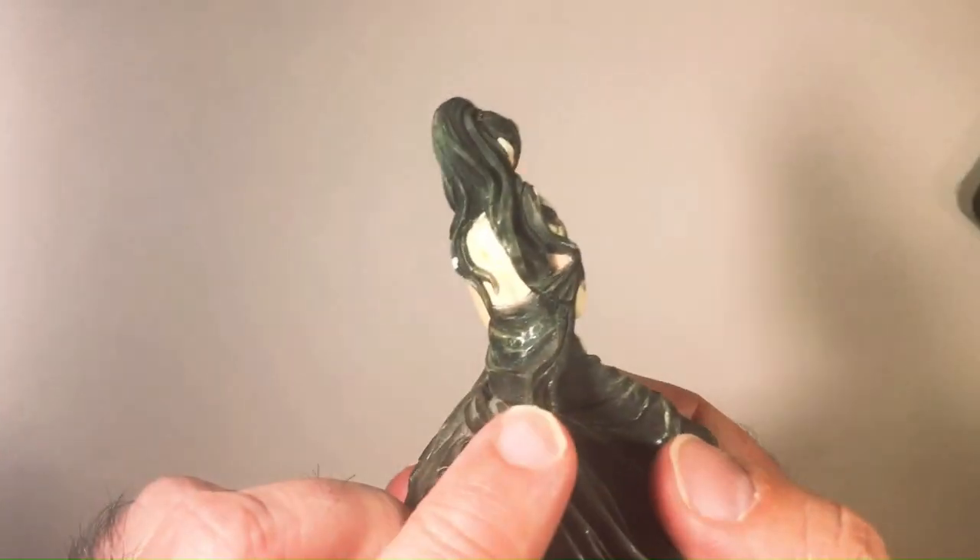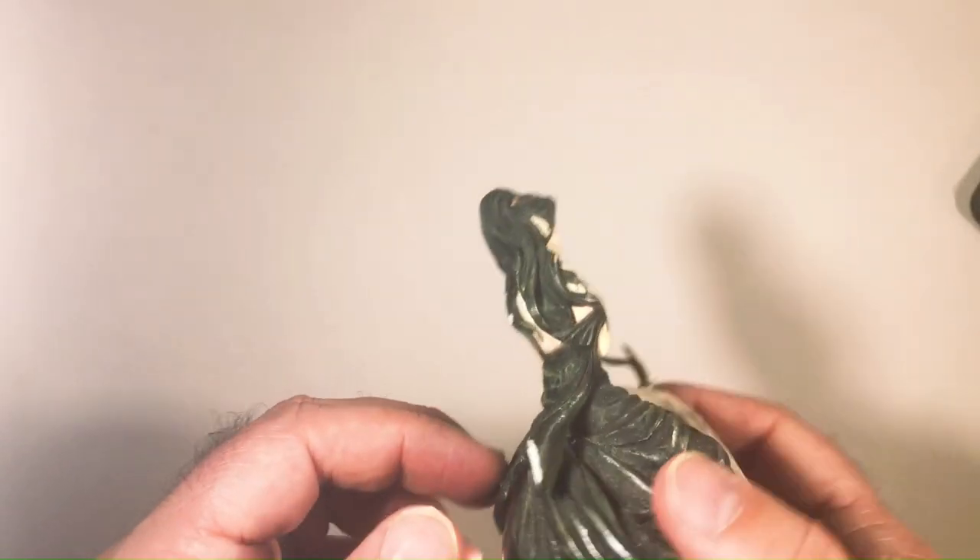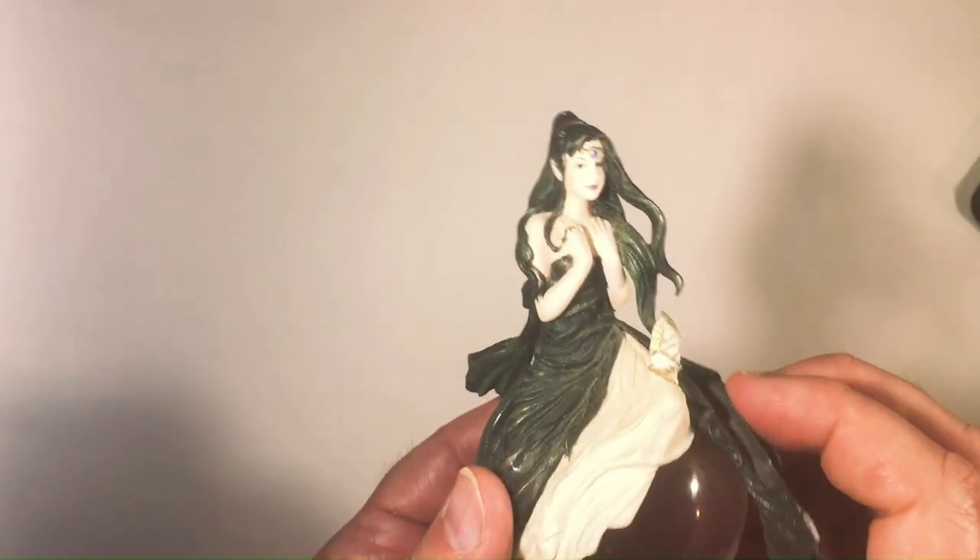It looks like it may have been broken right here. So even with that, it still looks fine I think. It's a little dusty — let's wipe it off. Let's get a little more shine on this crystal ball.